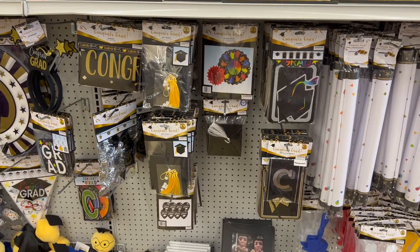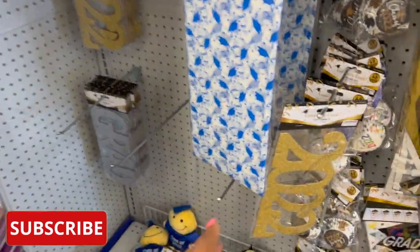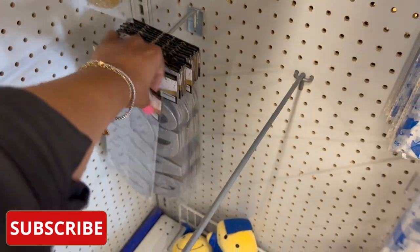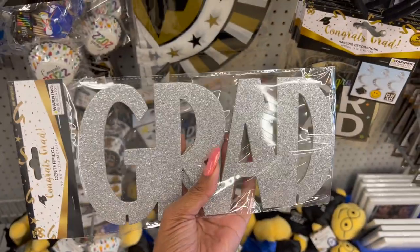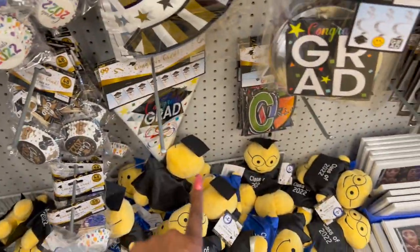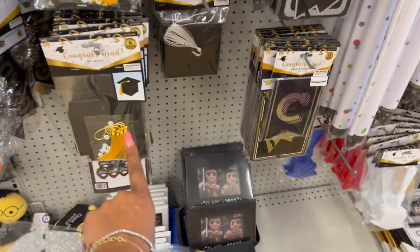Lots of new graduation items available at the 99. They have a ton of it — a couple end caps. They have these centerpieces with '2022' and then the 'Grad' design, which is pretty cool. I'm looking for decorations for a cake and haven't found what I'm looking for yet. They have table covers, which are actually nice, cupcake kits, banners that say 'Congrats Grad,' and some gift boxes that might be kind of cute.